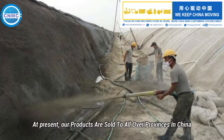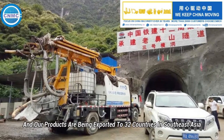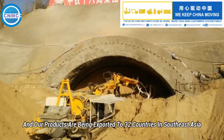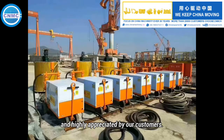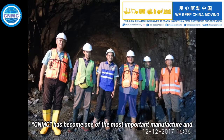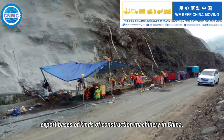At present, our products are sold to all over provinces in China, and our products are being exported to 32 countries in Southeast Asia, Africa, North America, South America, the Middle East, and so on, and highly appreciated by our customers. CNMC has become one of the most important manufacture and export bases of kinds of construction machinery in China.